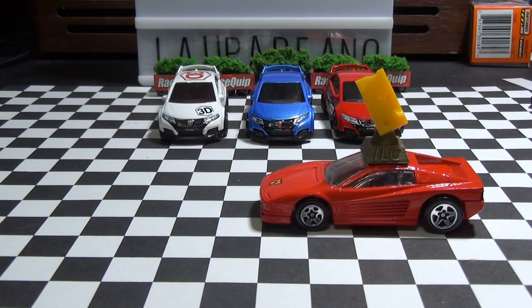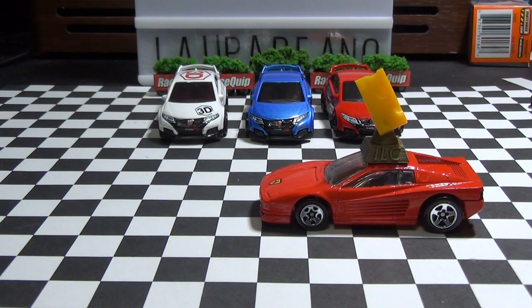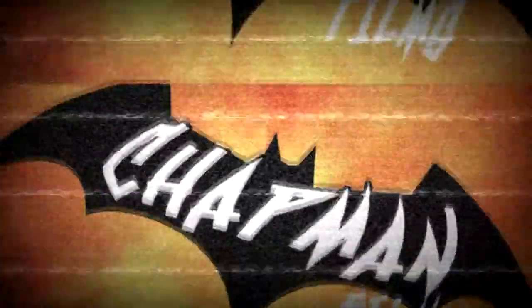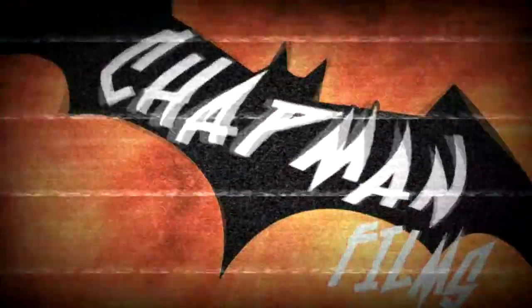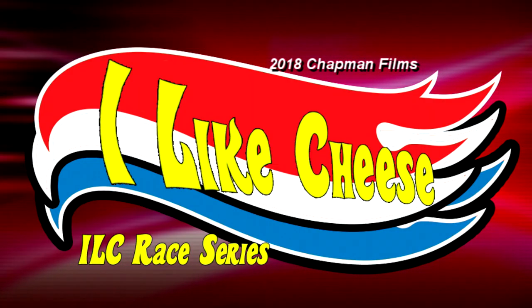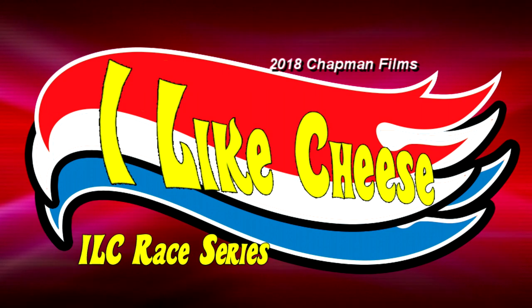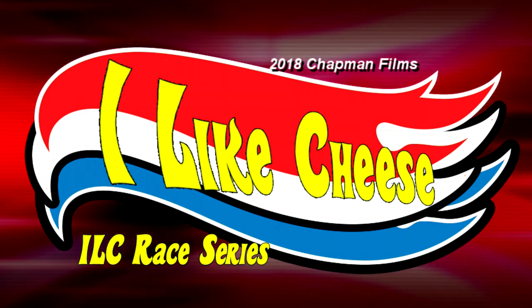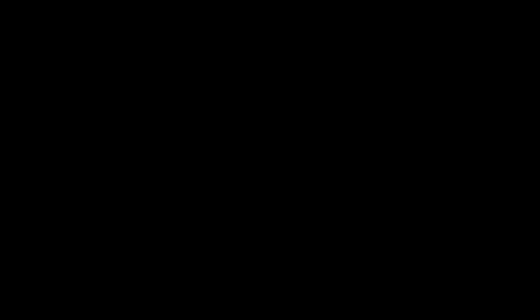Woo! That was a close one, as Commissioner Sammy would always say. Alright guys, I'm Trappin' Films and we'll see you guys next time. Maybe next time. Bye! What in the world? How did that happen? ILC! Cheese! Cheese! Cheese!